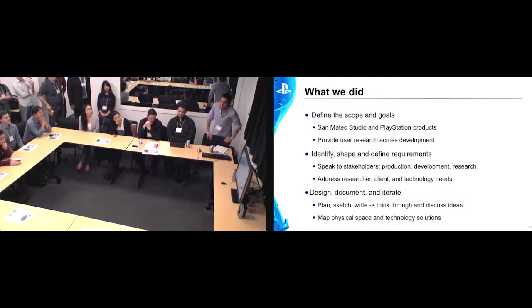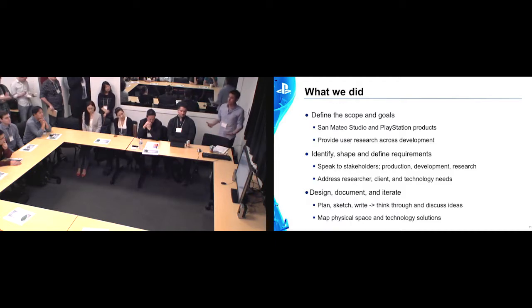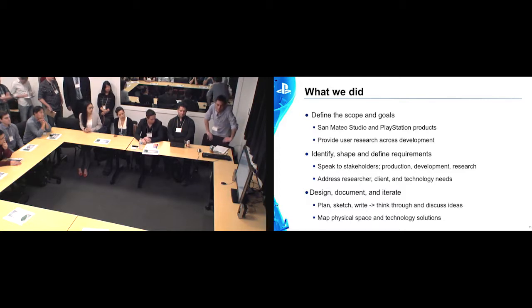So what did we do? We treated it like any user research project — we defined the scope and the goals, thought about where we were moving to, who we were going to be working with, and the types of products we'd be working on. We already knew we were going to be focused on games in certain genres requiring specific types of gameplay. We knew PlayStation had a history with social gaming, with things like the EyeToy, and we already knew that Morpheus, the VR solution, was coming. So we took all those considerations into the planning.